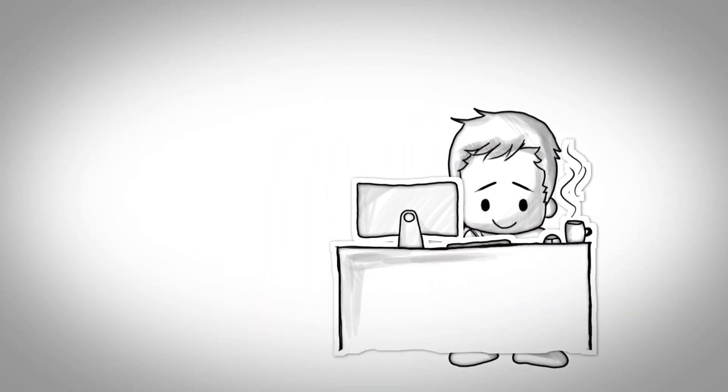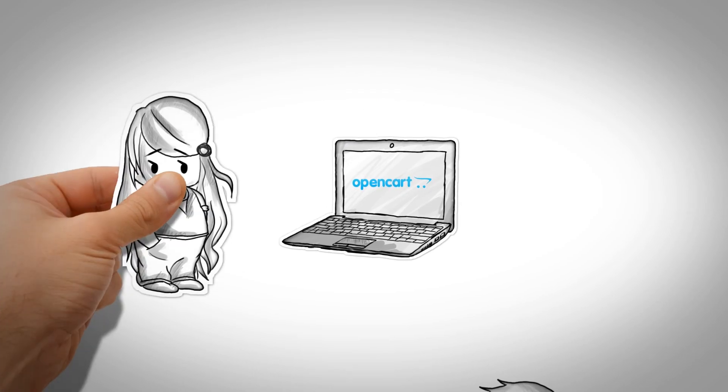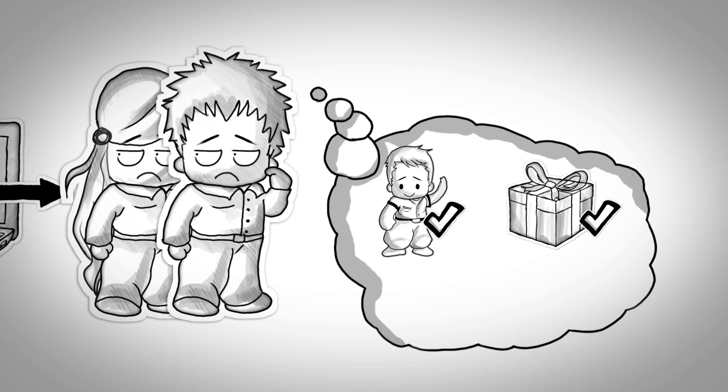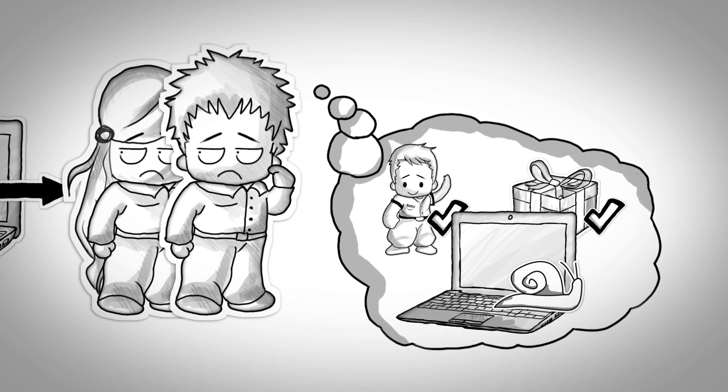Meet Jack. Jack is running an OpenCart store. Jack has a shiny website, but customers come and go. It's not like they don't like Jack or his products — it's just that his website is a little slow.